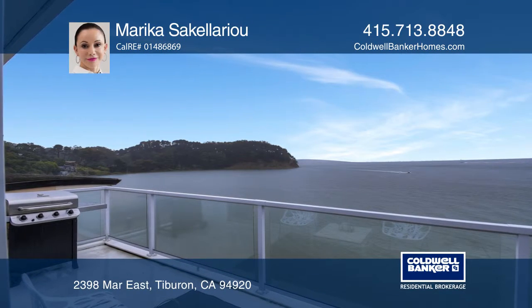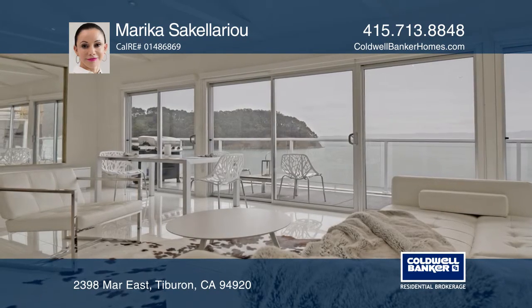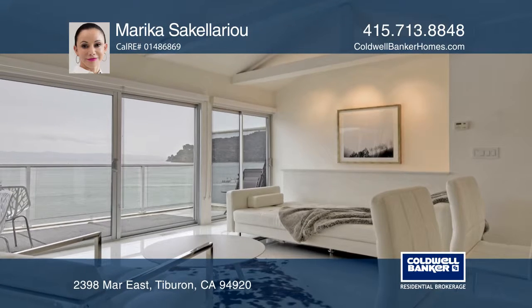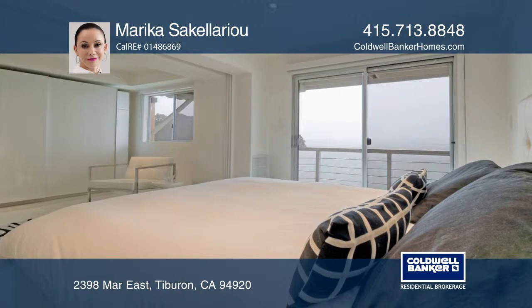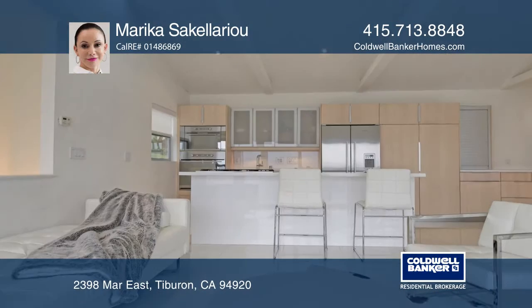Sweeping panoramic views will take your breath away in this fully furnished waterfront cottage in a prime Tiburon location. This home has one bedroom, two bathrooms, two levels, a fireplace, cathedral ceilings, porcelain floors, and an open floor plan with two large decks.